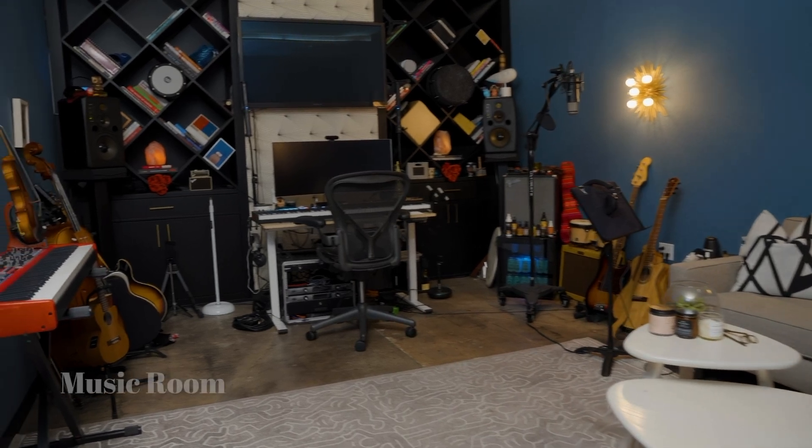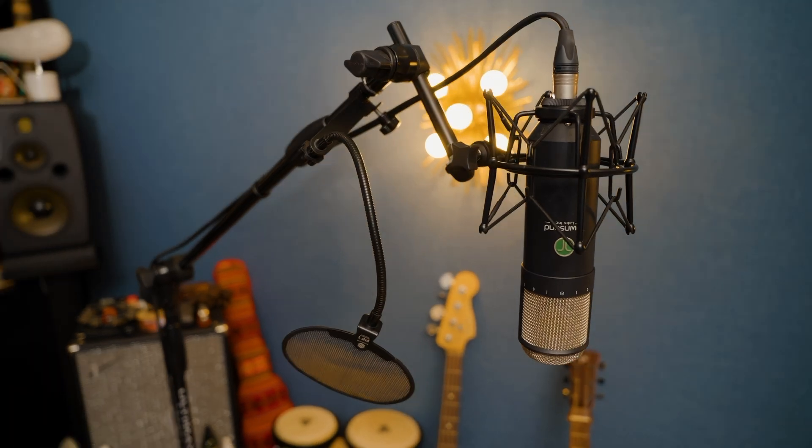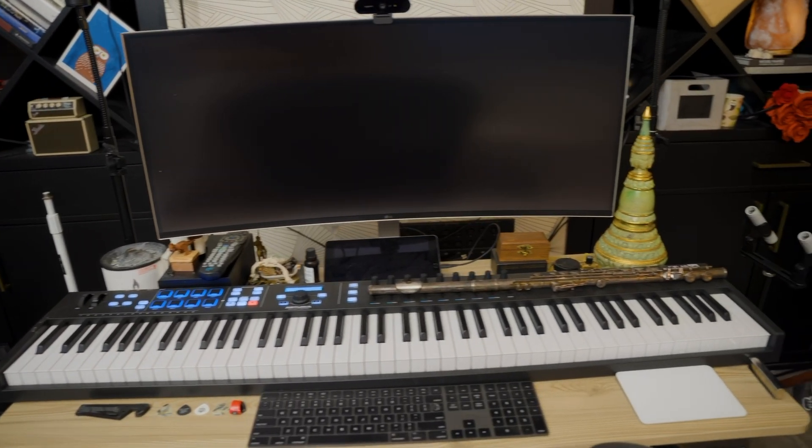For our last studio we have our music room. Every instrument you see here our head of music curation can and does regularly play.